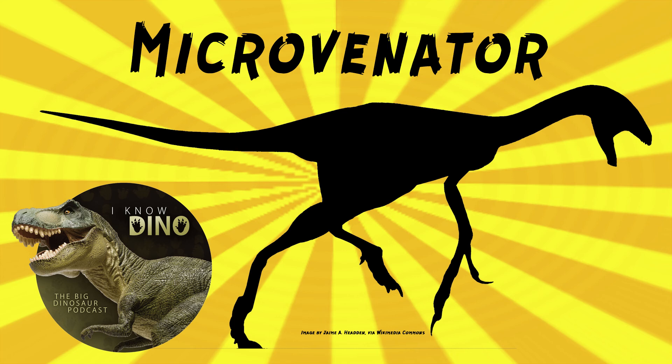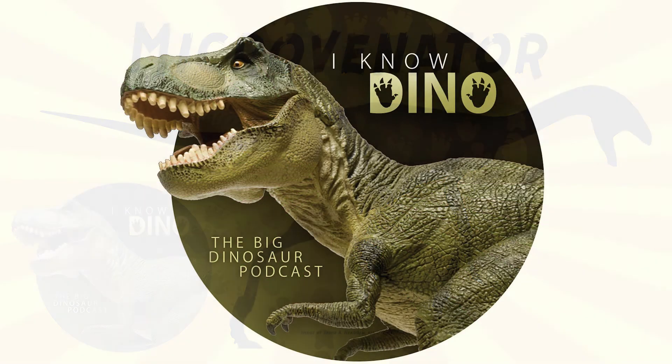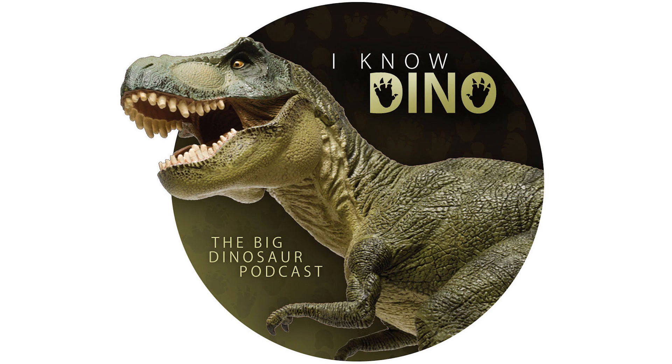Whenever I think of oviraptorosaurs, I always think about Mongolia, but they were here too, in the States. For those of you who listen to our Dinosaur of the Day segment and you like it, please consider becoming a patron. We take new Dinosaur of the Day requests from our patrons and offer a bunch of other perks as well, so check out our page at patreon.com/inodino, or click the link on the left.